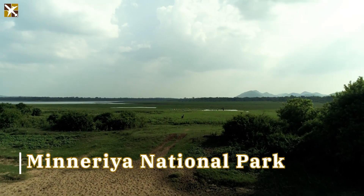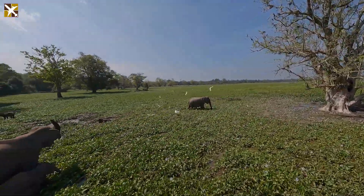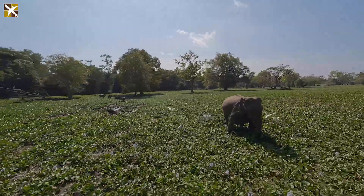Next, we head to Minneriya National Park — get ready for an elephant safari. Did you know Minneriya is famous for hosting the largest gathering of wild elephants in the world?